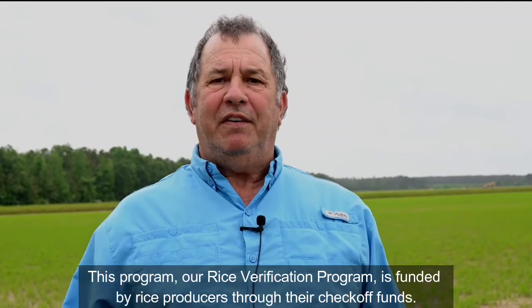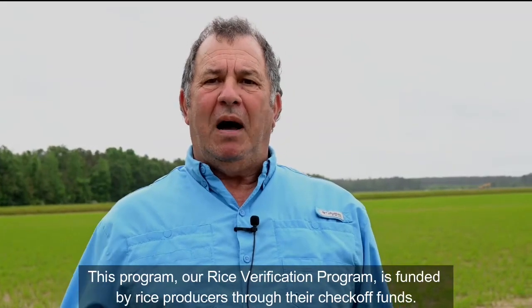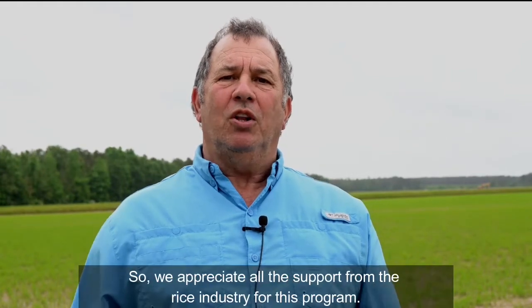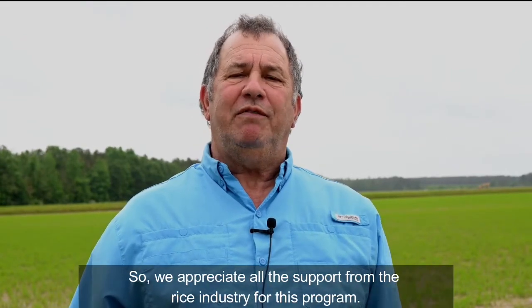This program — our rice verification program — is funded by rice producers through their checkoff funds, so we appreciate all the support from the rice industry for this program.